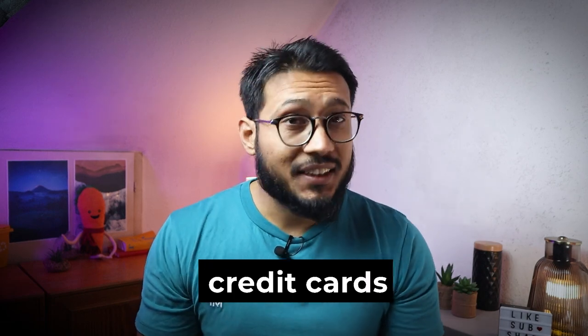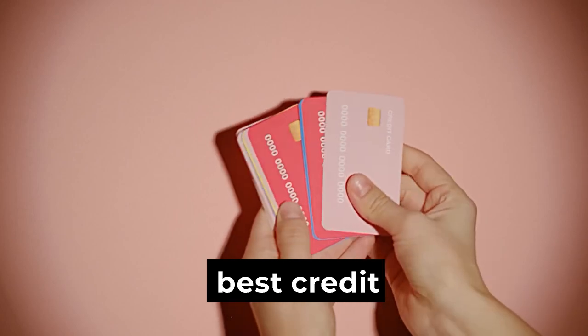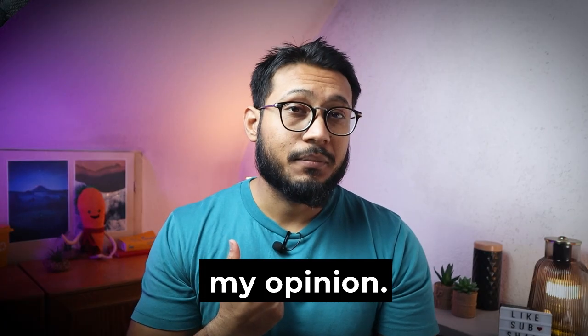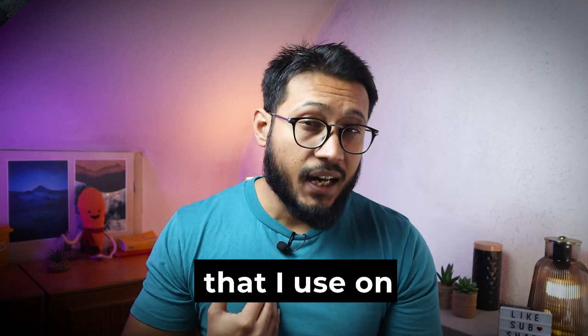What are the best free credit cards in Germany? In this video I will share some of the best credit cards in Germany in my opinion. Watch this video till the end as I will also share my favorite credit card that I use on a daily basis. Hey friends, welcome back to the channel. My name is Esen, I'm a researcher and on this channel we discuss business and personal finance in Germany.